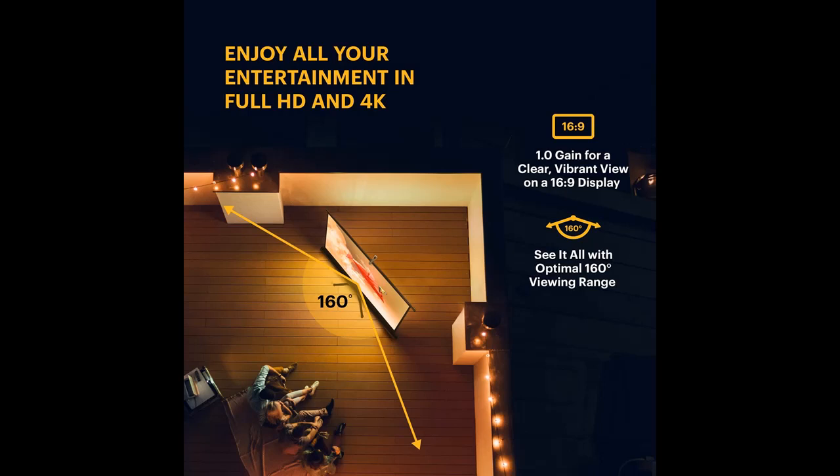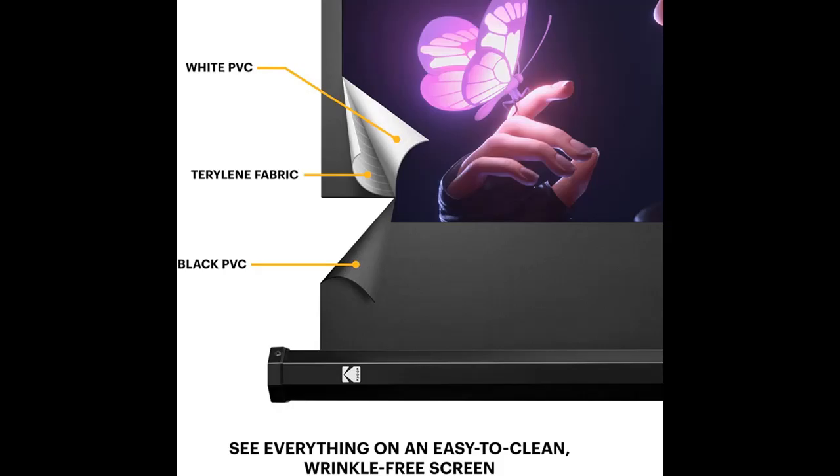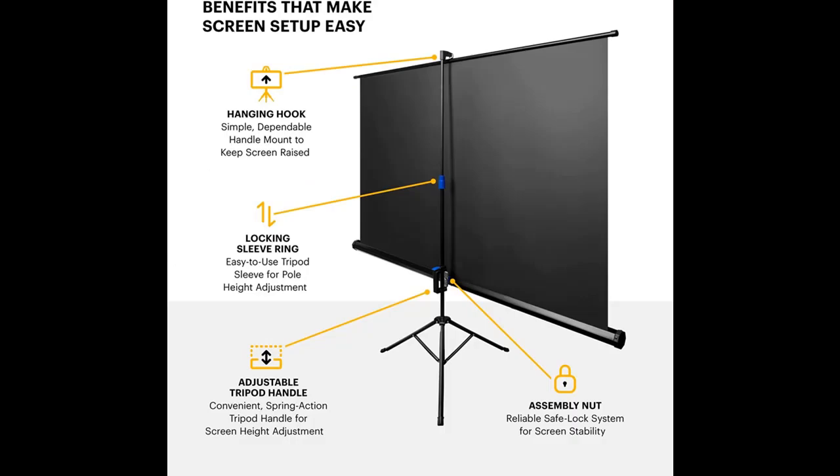Supersize Your Media Entertainment. The Kodak Portable Projection Screen displays stunning 8K and 4K Ultra HD 3D movies, Cable TV, Sports, School Presentations, Office PowerPoints, Video Games, Streaming Services, Watch Party content, and screencasts from your phone.